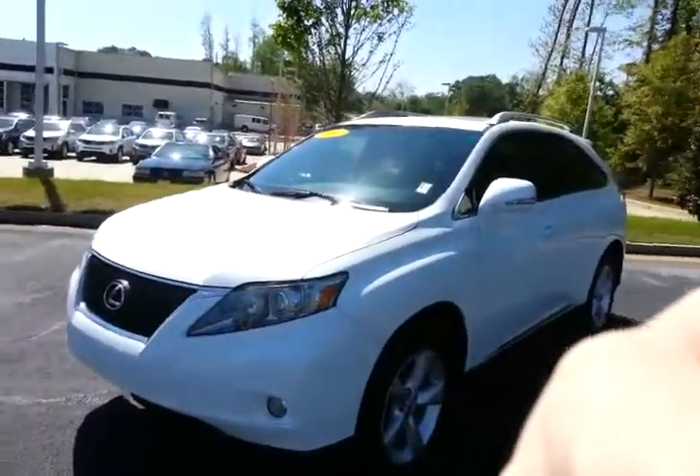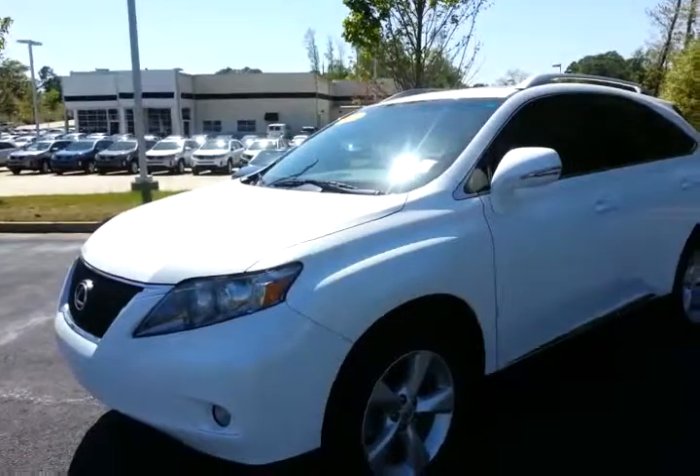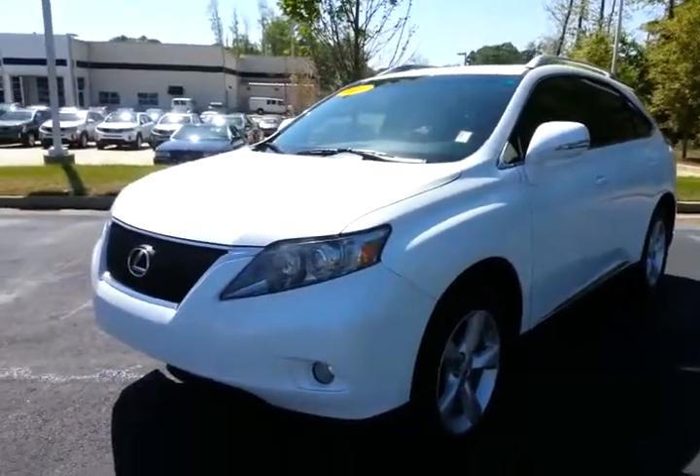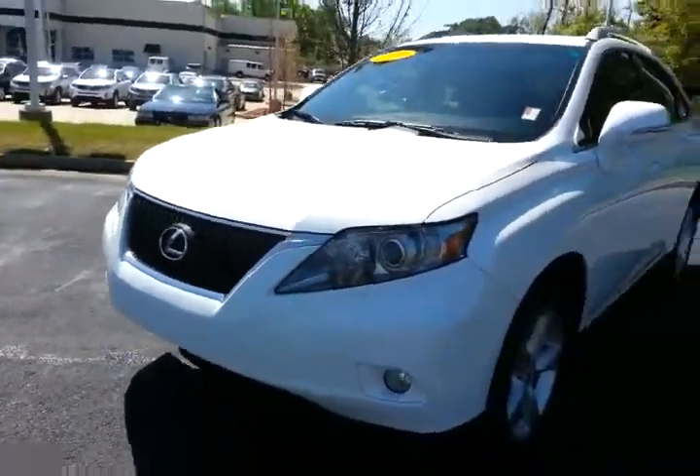Hello Facebook friends, it's Alan again here on this beautiful spring day. I wanted to show you another car that really looks good to me. It is a 2010 Lexus RX 350, probably one of the more popular Lexus SUVs because of its size and efficiency.